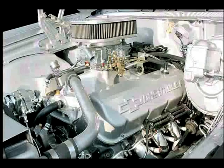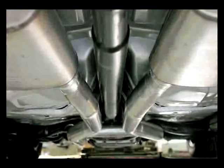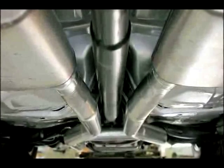The motor we got in here now is a 396 that's 60 thousandths over to be a 409 cubic inch. We got some Hedman headers on it, the March 5 pulley system, forged pistons, balanced and blueprinted. We got complete three-inch exhaust all the way out the tailpipes with Flow Pro mufflers that I personally did.